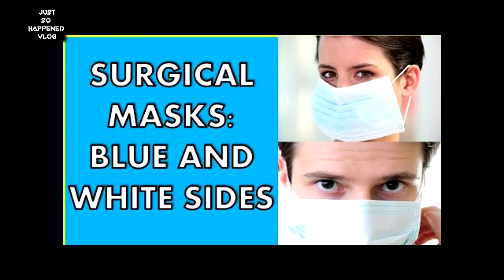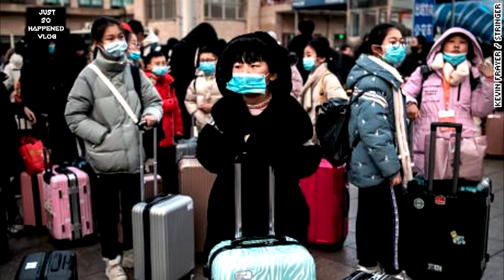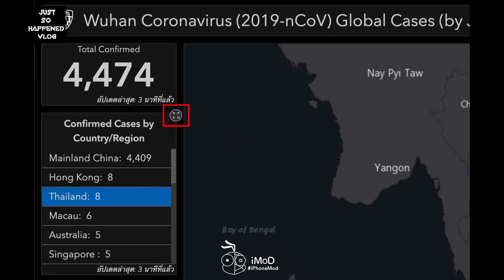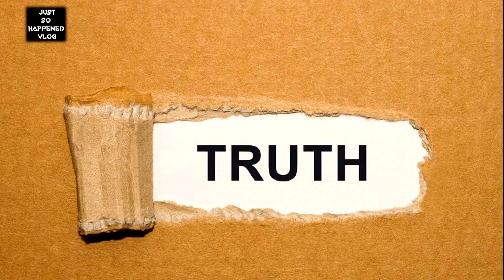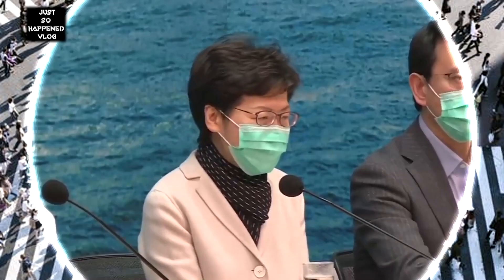Wearing a surgical mask is critical in protecting yourself against influenza and the new coronavirus. In this video, you will know the hoax and the truth of wearing a surgical mask.